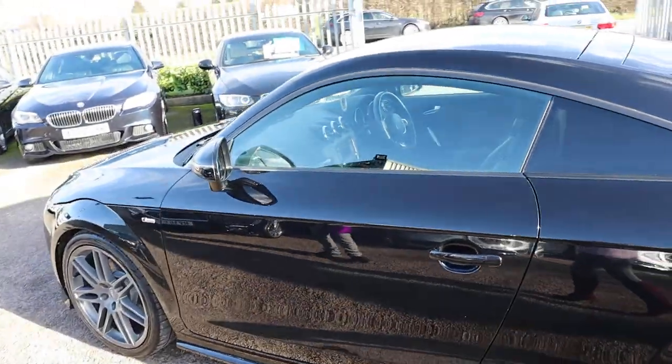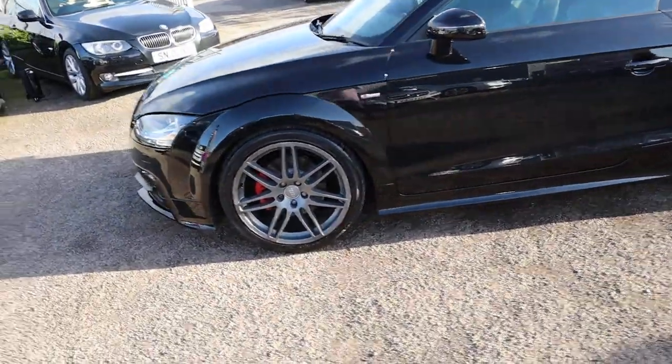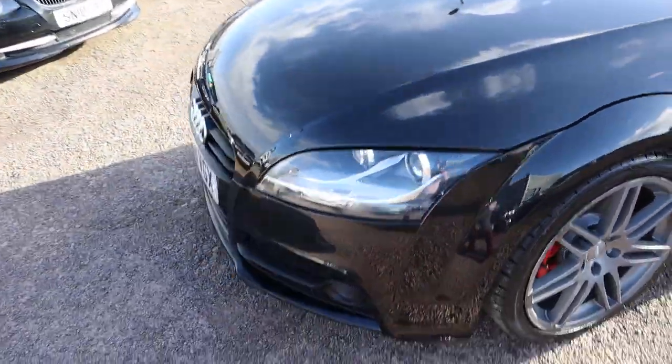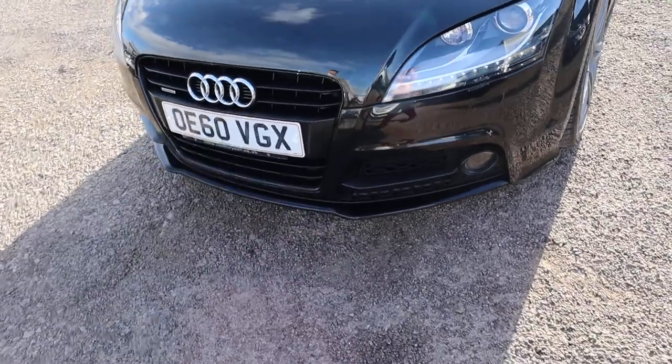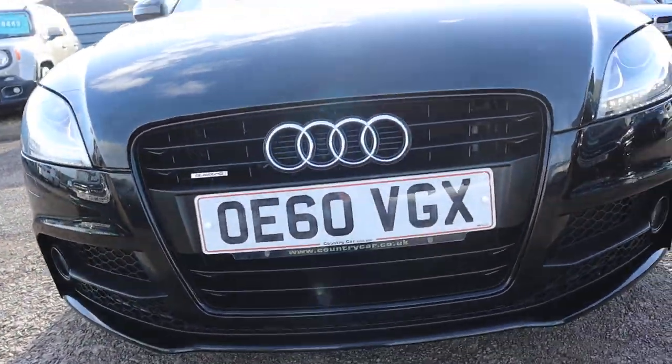Previously glass in the back, S Line badging around the car. I appreciate the fact that it's sunny, but if you could see these daytime running lights like we can see them here — just beautiful. That front grille as well.